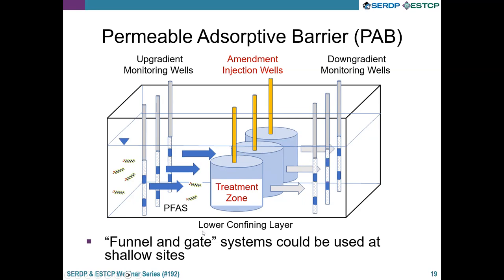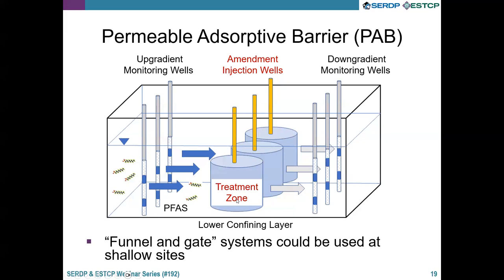In shallow systems, a funnel-and-gate approach would allow for easier change-out. Here are some examples of commercially available particulate amendments. When we started working on this, we found that most formulations are proprietary, so we couldn't know the stabilizing agent or carbon properties unless we reverse-engineered them, which we weren't allowed to do. So we started working with our own materials using readily available components. There was also not much independent data on absorption and delivery of these materials, and we were interested in their long-term performance — what factors would influence that performance.